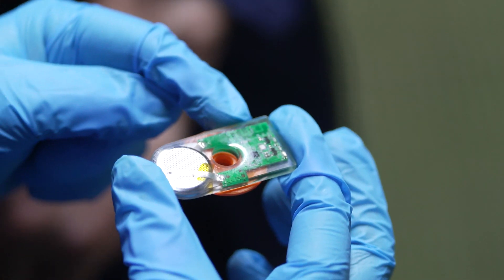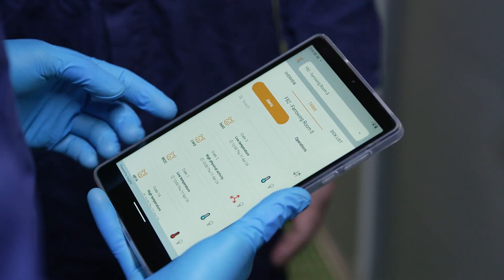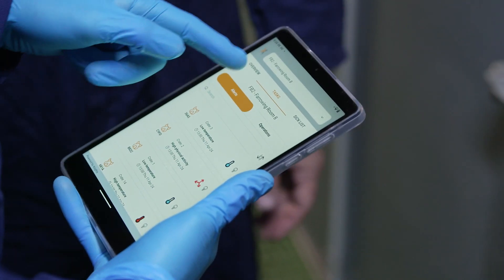X-Sites have produced a tiny computer which communicates using Bluetooth to allow growers to track and record every aspect of the pig's life. Essentially, X-Sites has developed a Fitbit for pigs.